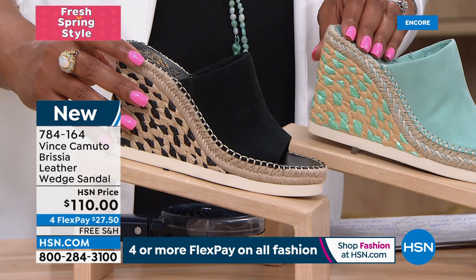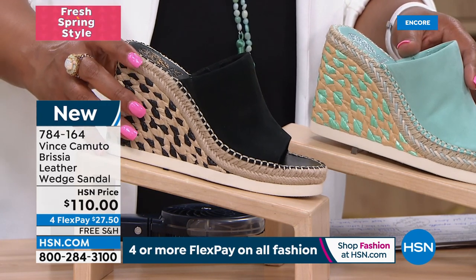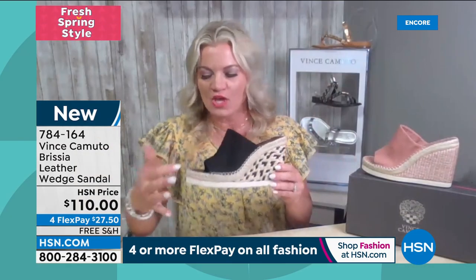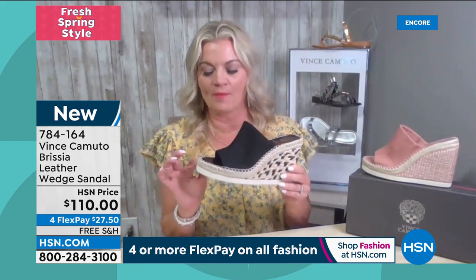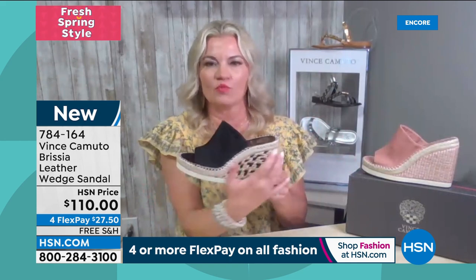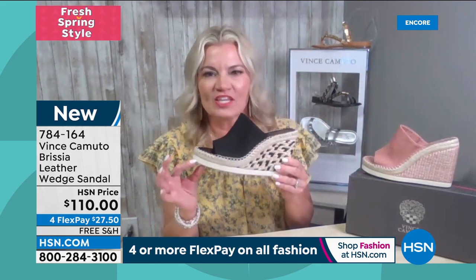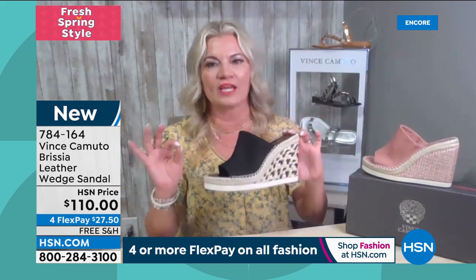There's so much detail to this wedge: whip stitching all the way around, braided jute right here, the woven raffia, two-tone coloring, and a little half-inch white sporty rubber bottom — that's the trend now. The heel is a little over four inches, but the platform is an inch, so it feels more like three inches and the pitch isn't as steep.